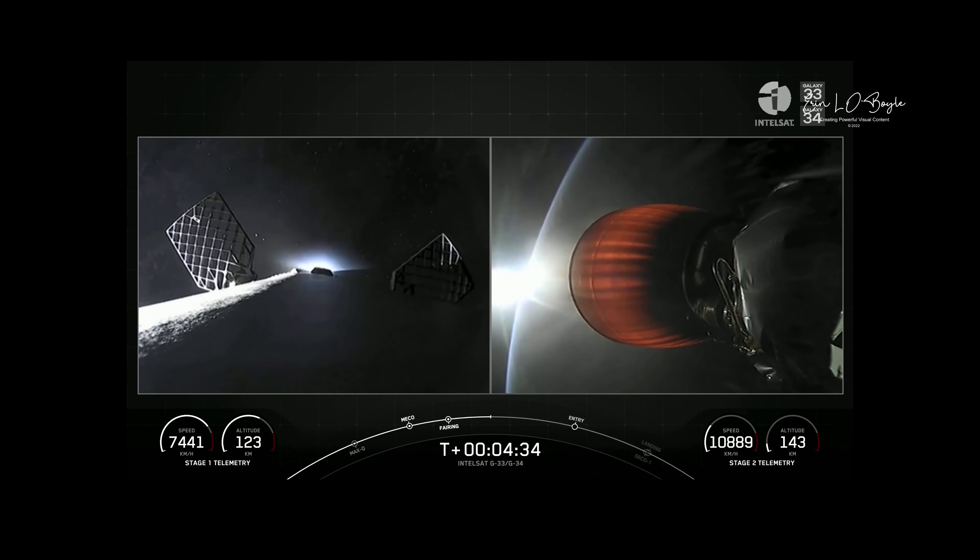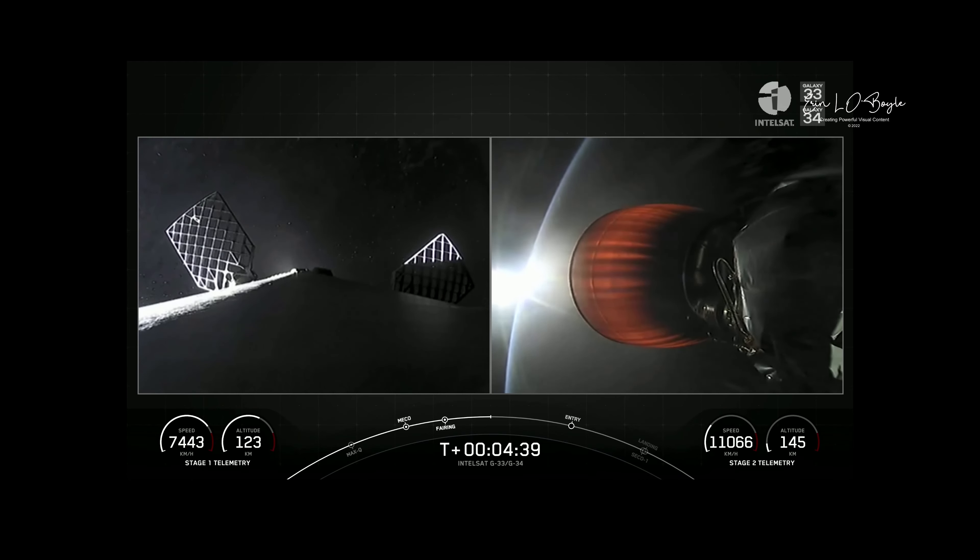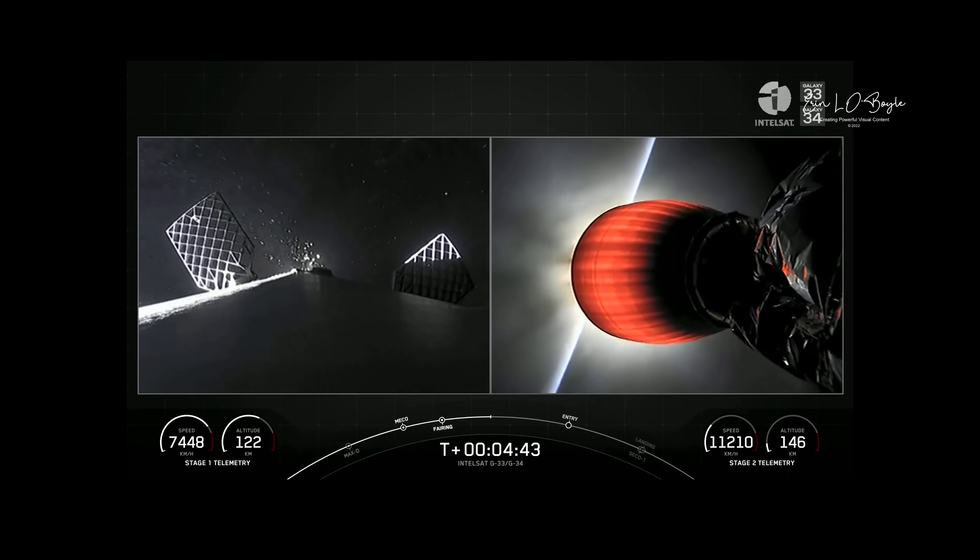On the right-hand side of your screen, a great shot of the Merlin vacuum engine glowing brightly, with planet Earth in the background and some sunlight behind. The second stage is carrying the Intelsat Galaxy 33 and 34 satellites to orbit.